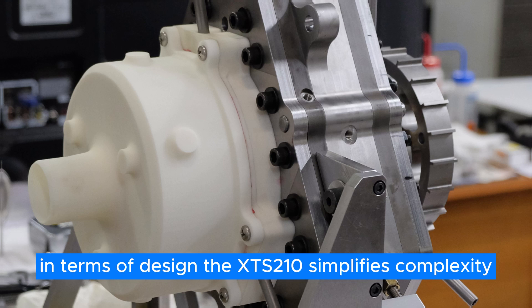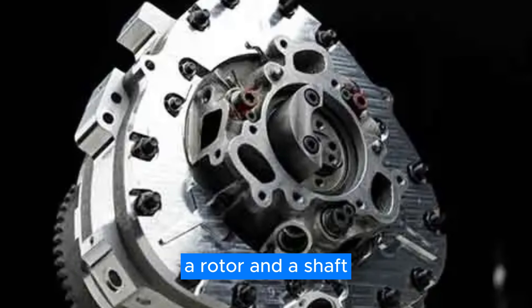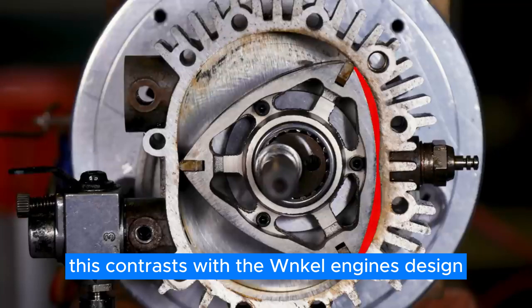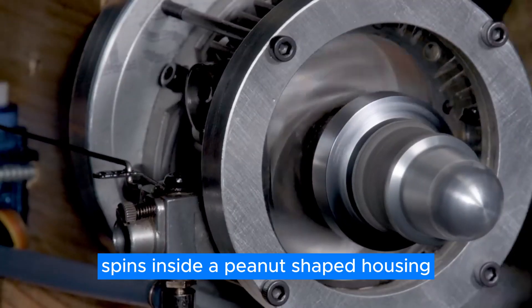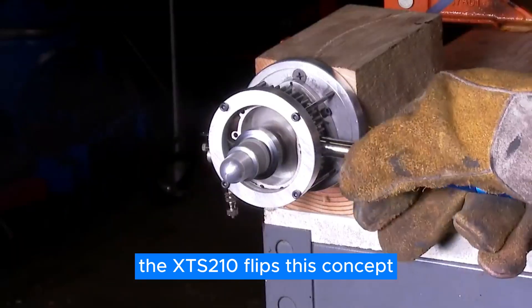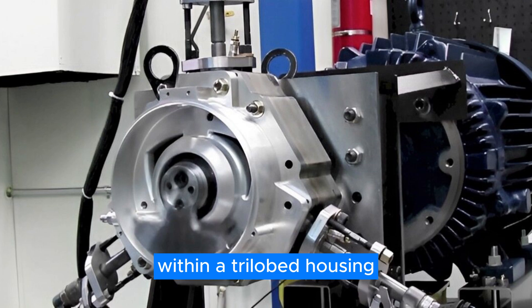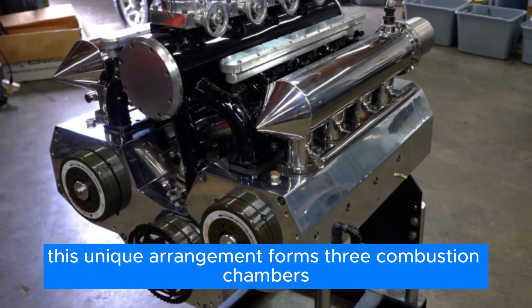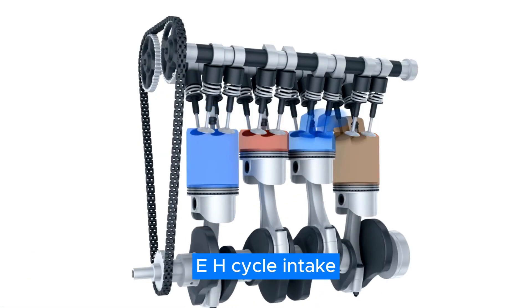In terms of design, the XTS-210 simplifies complexity with just two primary moving components: a rotor and a shaft. This contrasts with the Wankel engine's design, where a triangular rotor spins inside a peanut-shaped housing. The XTS-210 flips this concept, featuring a peanut-shaped rotor within a trilobed housing.